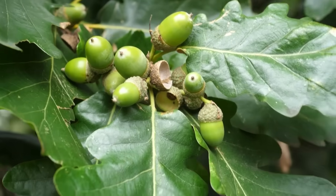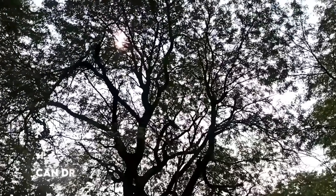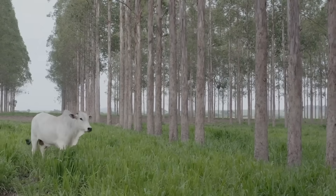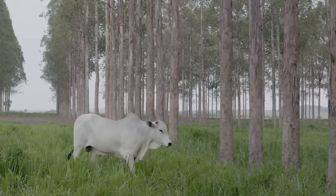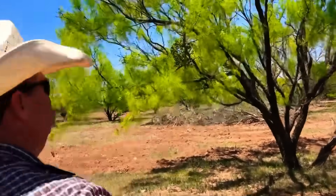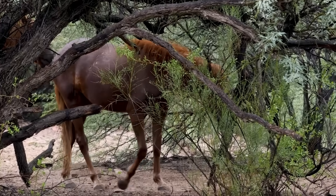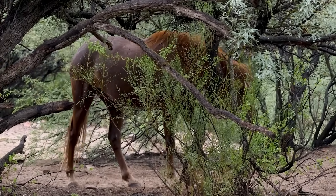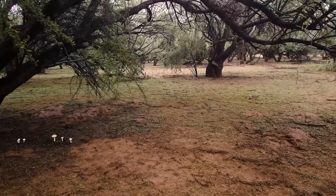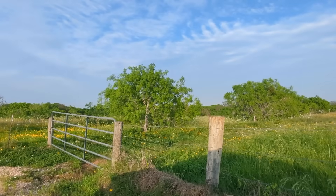Most farmers think trees can't compete with row crops for sheer tonnage, but the numbers say otherwise. A single mature honey locust can drop 50 to 100 pounds of pods every fall. Plant them at density in a silvopasture system, and you're looking at 4,000 to 6,000 pounds per acre — before factoring in what the pasture underneath still produces. Wild mesquite in Texas tells the same story: stands routinely yield 1,500 to 3,000 pounds of pods per acre, and under management trials some plots topped 4,000 pounds — feed comparable to low-end corn yields. One mature honey locust can drop more calories than an acre of oats, and it does it every single year without replanting.